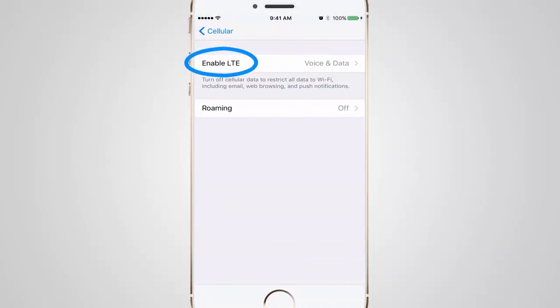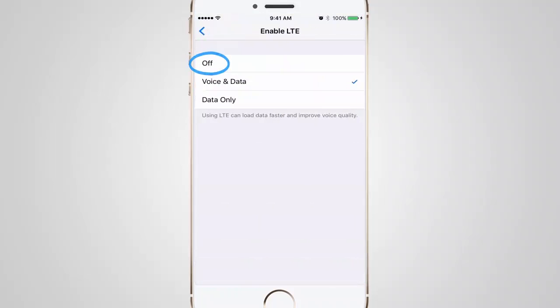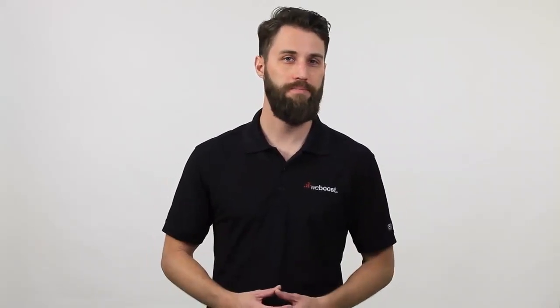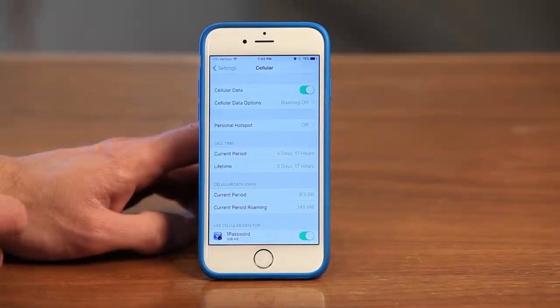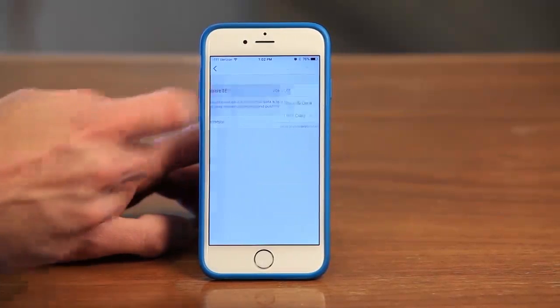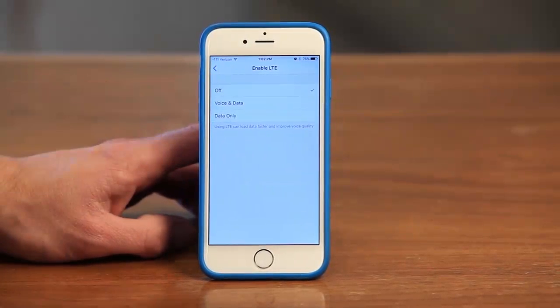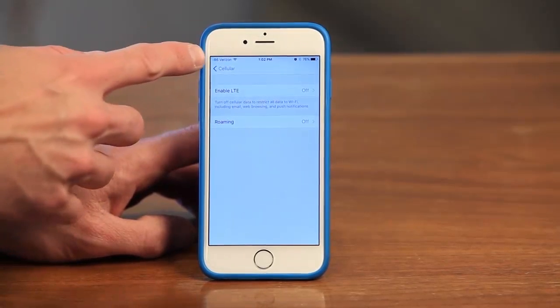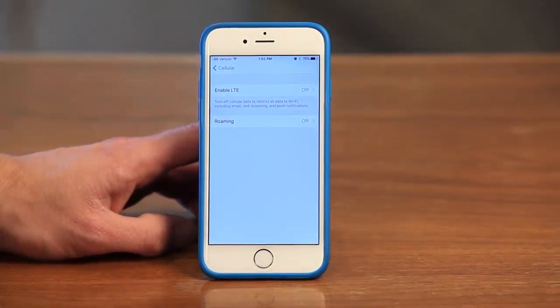LTE signal and 3G signal for calls and texts are on different frequencies. You may find that at a given location, you're getting good 3G signal but your LTE isn't so great. If calling over LTE is turned on, your phone will try and use LTE instead of 3G signal and you'll be stuck. Turning off LTE will allow you to use your 3G service instead and make the call. It's easy to check the signal levels of LTE and 3G to see which one is stronger at your location — check out this video to learn more about this.